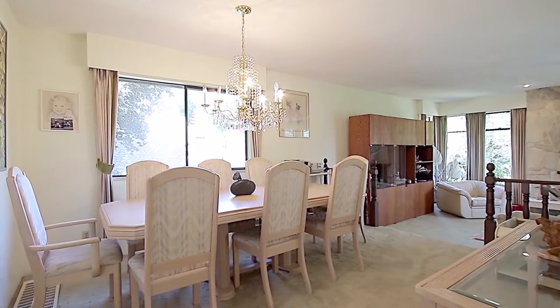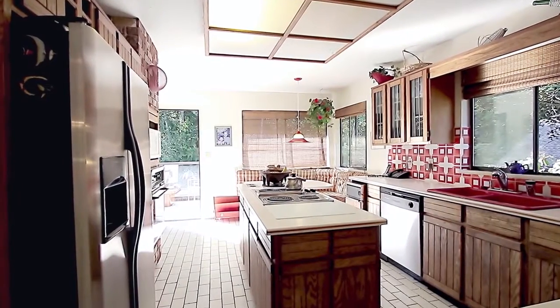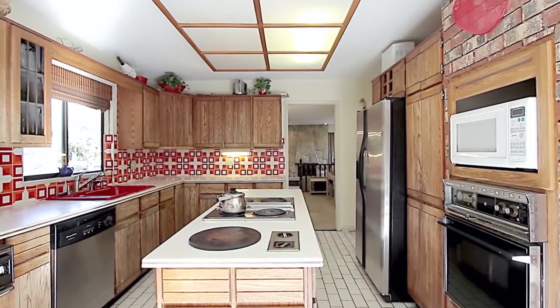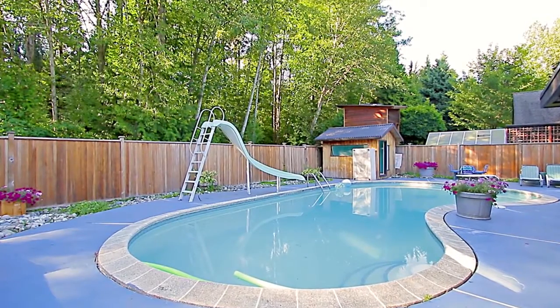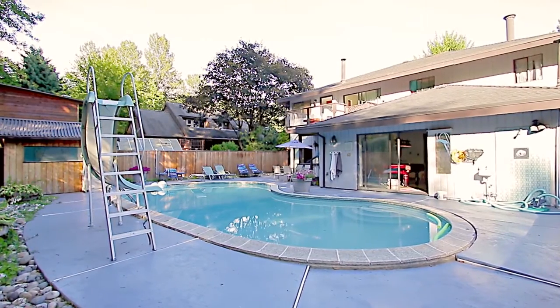Your kitchen features a central island with cooktop, oak cabinets, a wall-mounted oven, and a door to your back deck. Stairs lead down to the yard where you'll find the pool, which has a pool house.